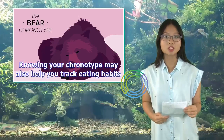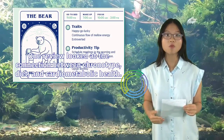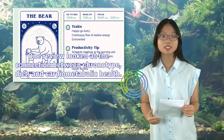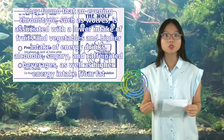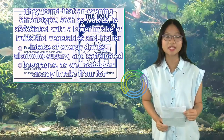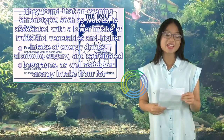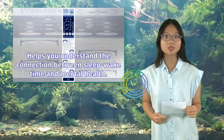Knowing your chronotype may also help you track eating habits. One review looked at the connection between chronotype, diet, and cardiometabolic health. They found that an evening chronotype, such as wolves, is associated with a lower intake of fruits and vegetables and higher intake of energy drinks, alcoholic, sugary, and caffeinated beverages, as well as higher energy intake from fat.